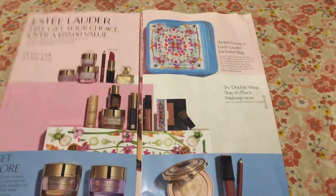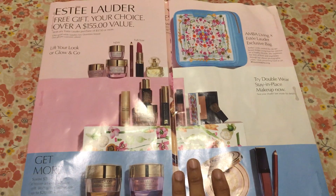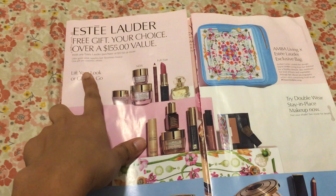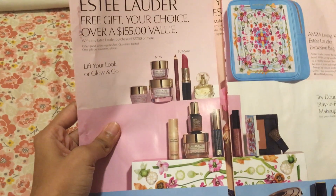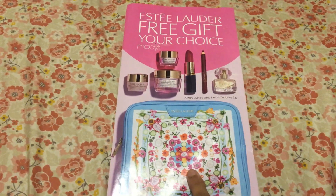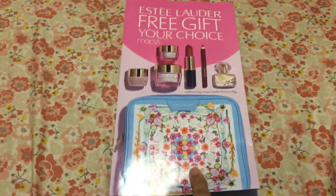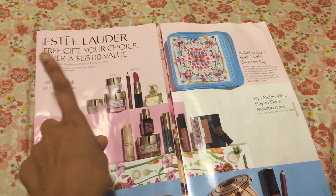I thought it was pretty cute. The flyer shows you everything. They have two options: you can either get 'Lift Your Look' or 'Glow and Go.' For Lift Your Look I'm pretty sure you get a pink pouch — you can choose pink or blue but they send whichever they have in supply. You can choose which set you want though.